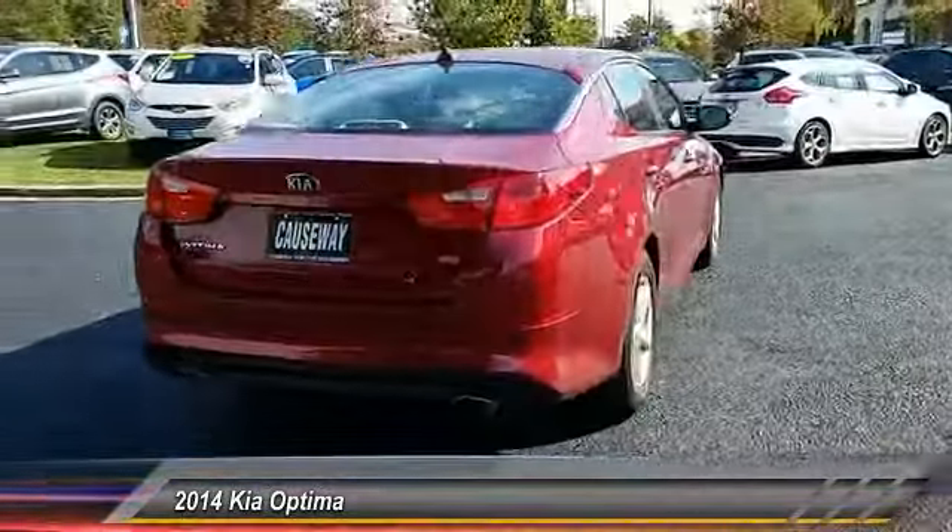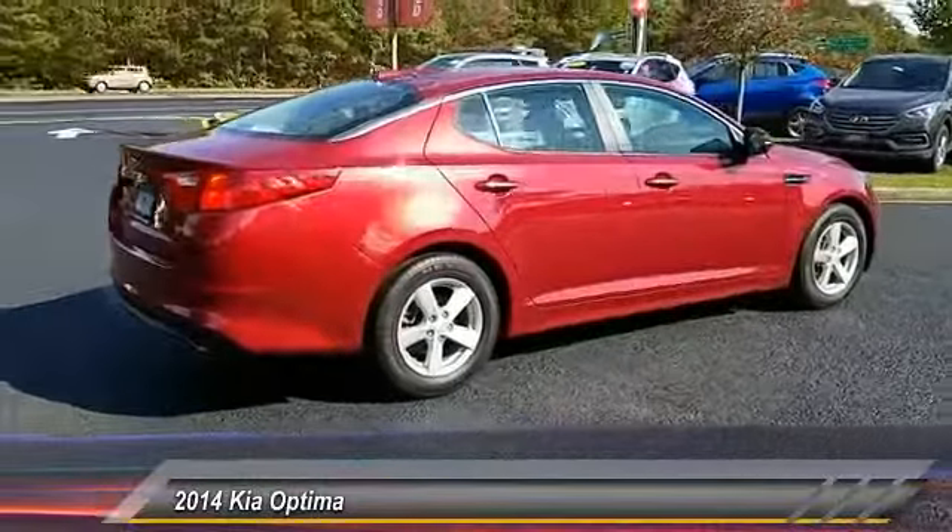And is priced below $15,000. This vehicle has less than 20,000 miles.